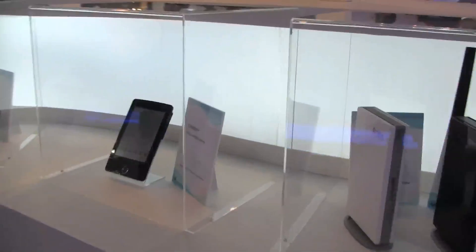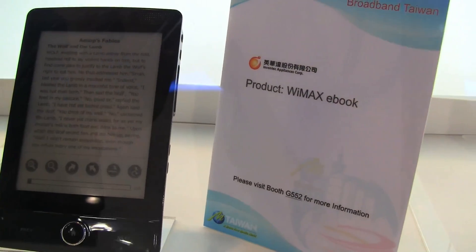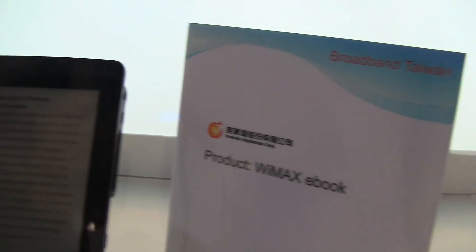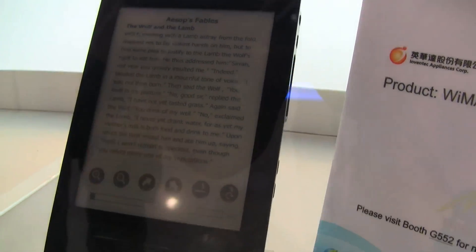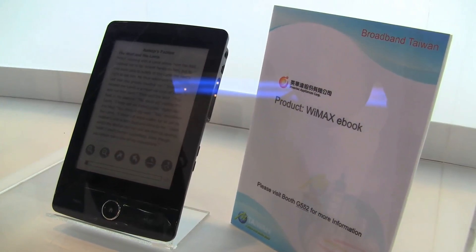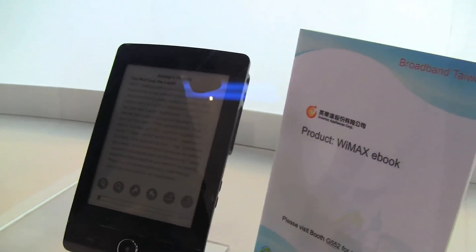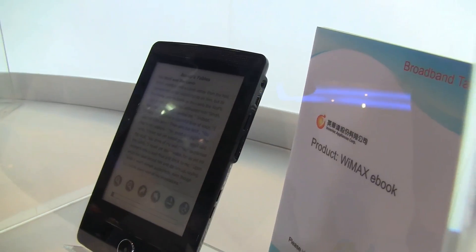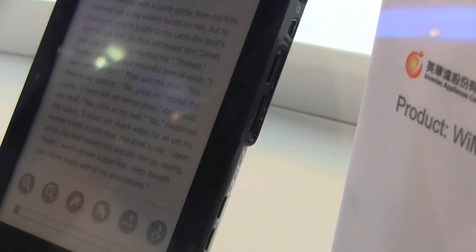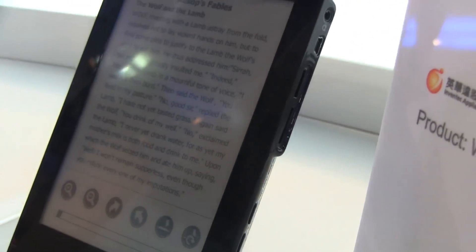First of all, I wanted to show you a WiMAX eBook. eBook readers are becoming quite popular after the great success of the Amazon Kindle. So this device over here is just an eBook reader from Taiwan with a WiMAX module in there, which comes in handy when you want to receive your content on these devices. That's a little WiMAX eBook reader.